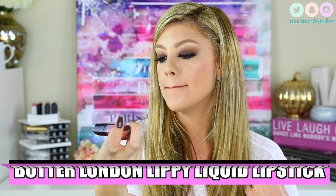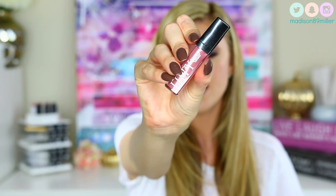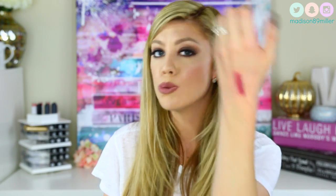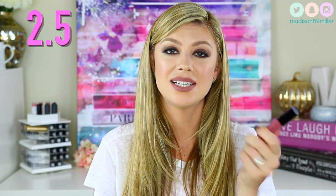The next brand is Butter London — the Lippy Liquid Lipsticks, $18 at Ulta. The color I have is called Toph. It has a very, very glossy finish — I didn't really feel like this was a liquid lipstick; it reminded me more of a lip gloss, similar to Anastasia Beverly Hills lip glosses. It's super pigmented but feels like a gloss on the lips. I'm only giving this a 2.5 out of 5 because it's more a lip gloss than a liquid lipstick — though I actually do like it.